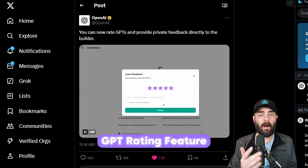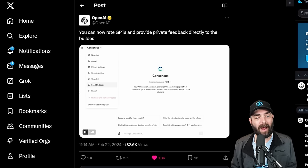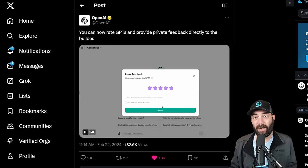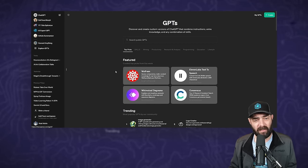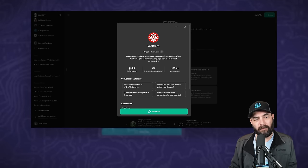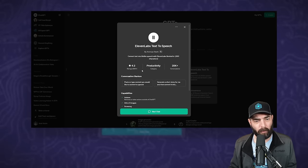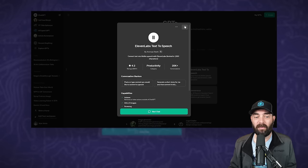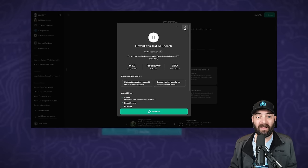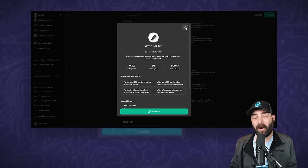OpenAI just rolled out a new feature in the GPT store where you can now give feedback on GPTs and rate them. If I jump into ChatGPT and click on Explore GPTs, I can click into any GPT — like Wolfram, which has a 4.2 star rating with over 400 ratings and over 100,000 conversations, or ElevenLabs with 4.2 stars and 25,000 conversations. The feedback most likely just goes to the GPT creator, but at least you can get an overall idea of how people are liking each GPT.